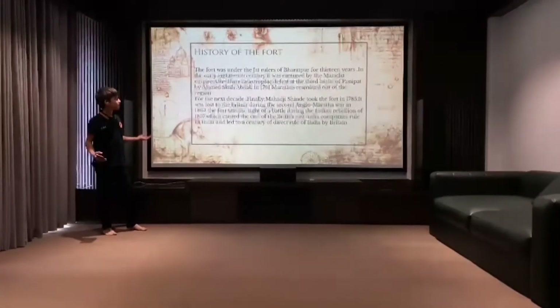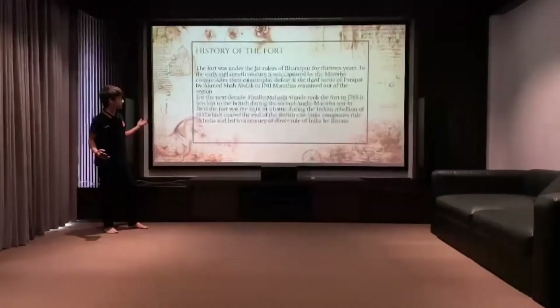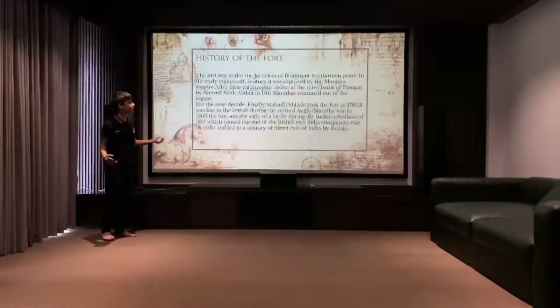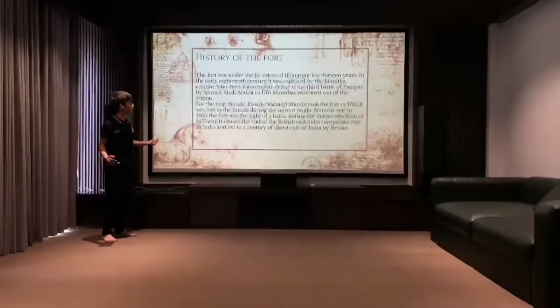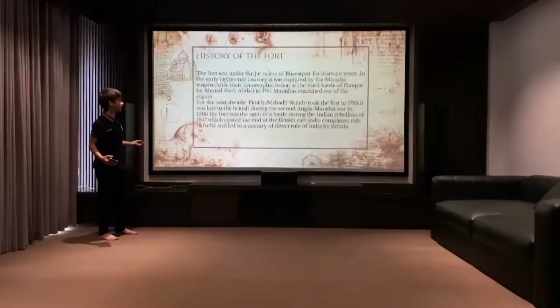The history of the fort: The fort was under the Jat rulers of Bharatpur for 13 years. In the early 18th century, it was captured by the Mughal Maratha Empire. After the catastrophic defeat at the 3rd Battle of Panipat by Ahmed Shah Abdali in 1761, the Marathas remained out of the region for the next decade.